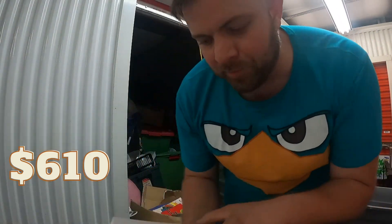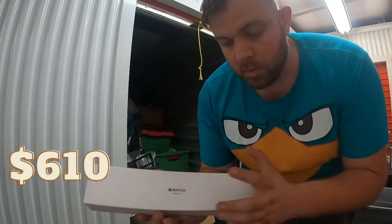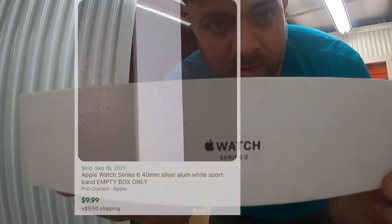One of my favorite slash least favorite things to find — Apple boxes. Moment of truth... always empty. But the Apple Watch boxes still sell by themselves, so that's something.